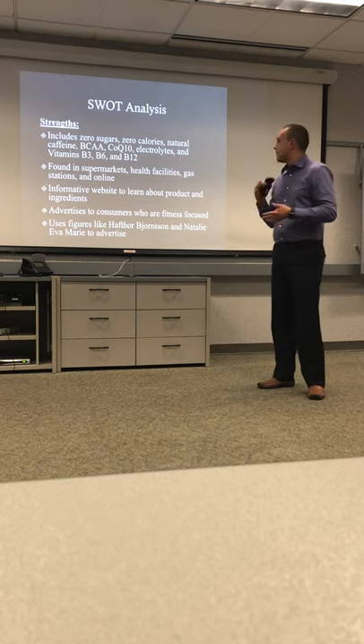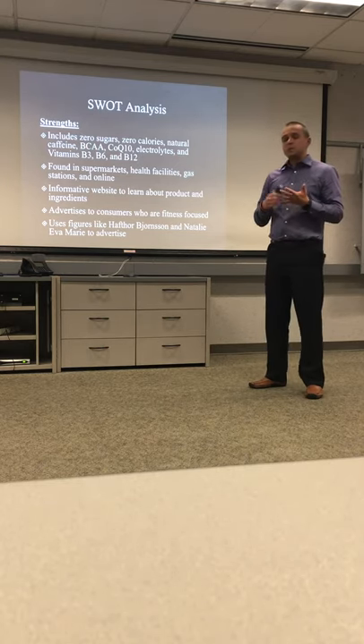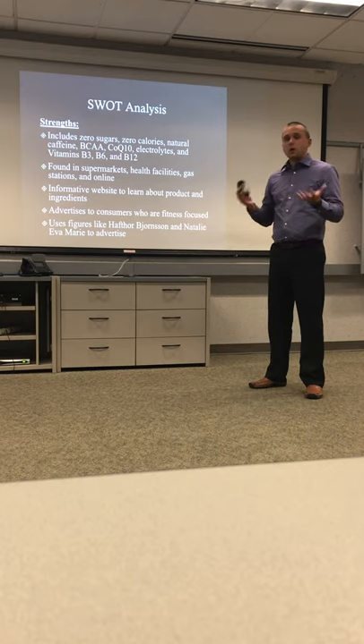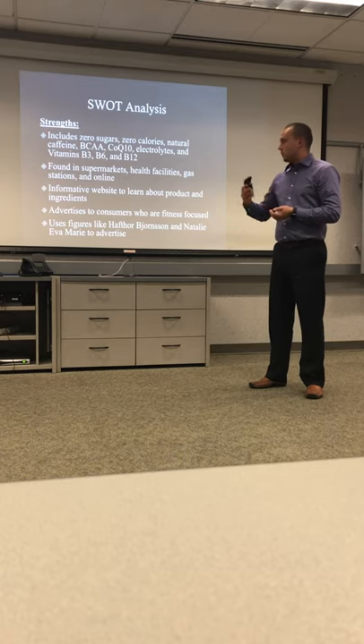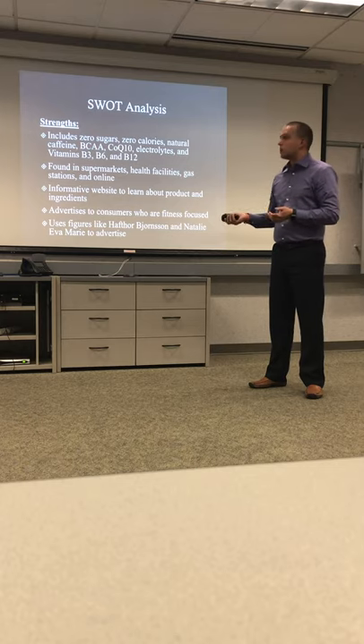For the SWOT analysis, strengths include: zero sugar, zero calories, natural caffeine, BCAAs, CoQ10, electrolytes, and vitamins B3, B6, and B12. It can be found in a multitude of ways — online and in stores. They have an informative website, they advertise to fitness-minded consumers, and they use prominent figures in the fitness industry to market their products.